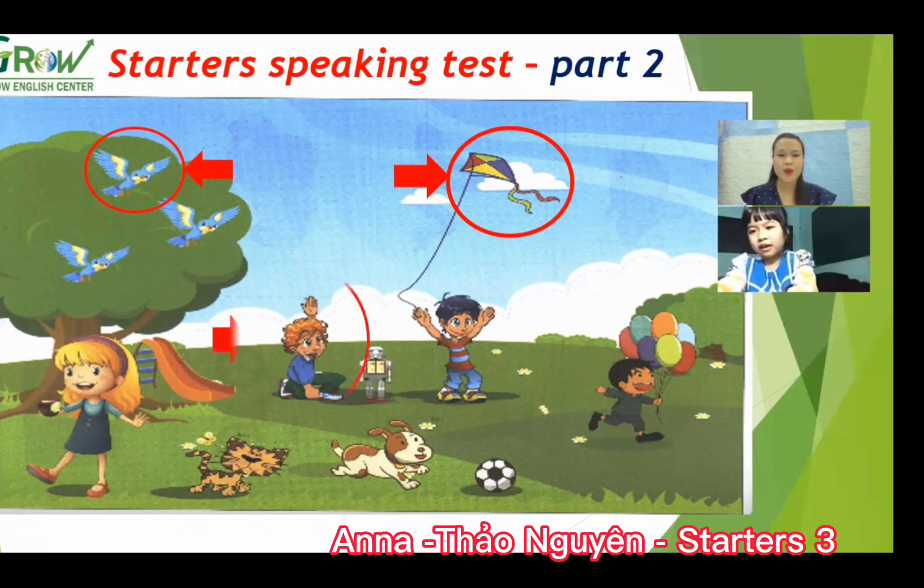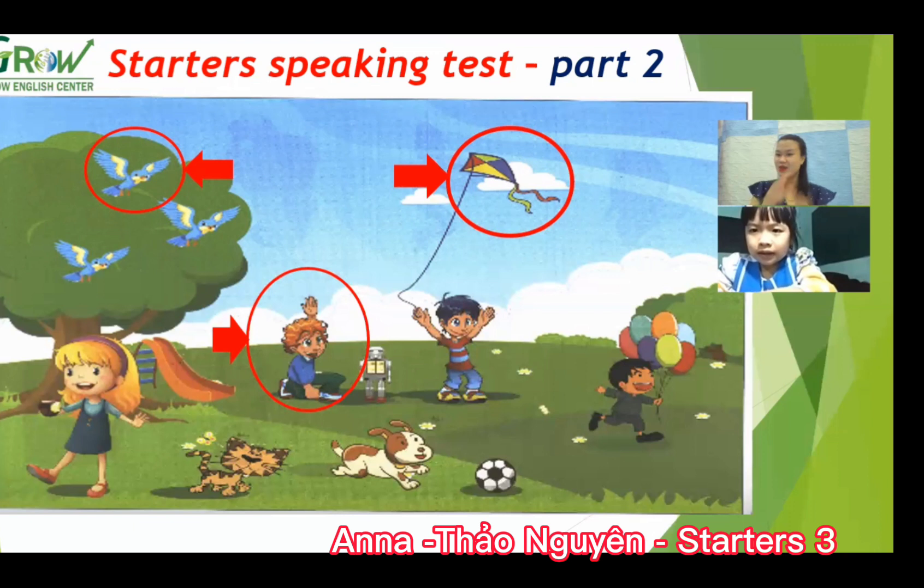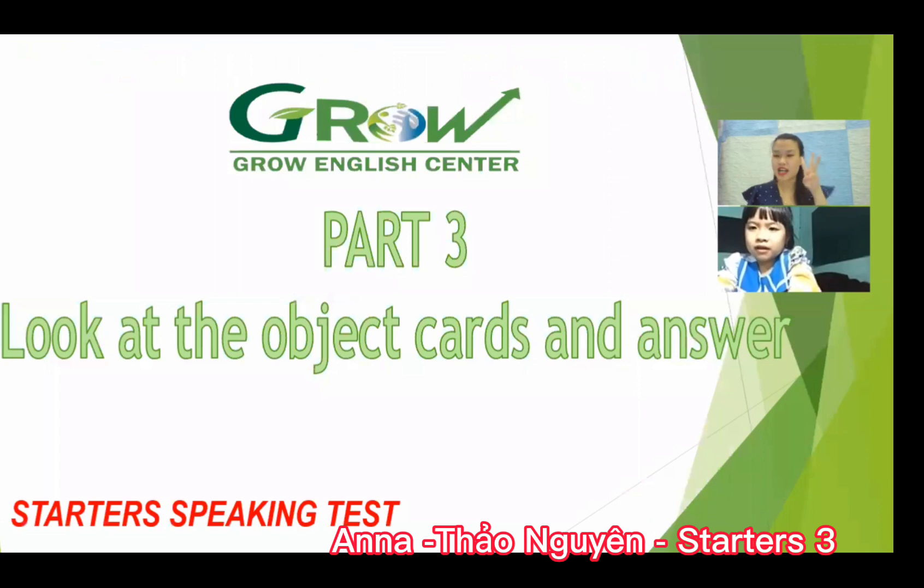Now look at the boy. What color is the t-shirt? Blue. And what is he doing? He is sleeping, or he is eating, or he's playing with a toy — is it a robot? Yes. He is playing with a robot toy.